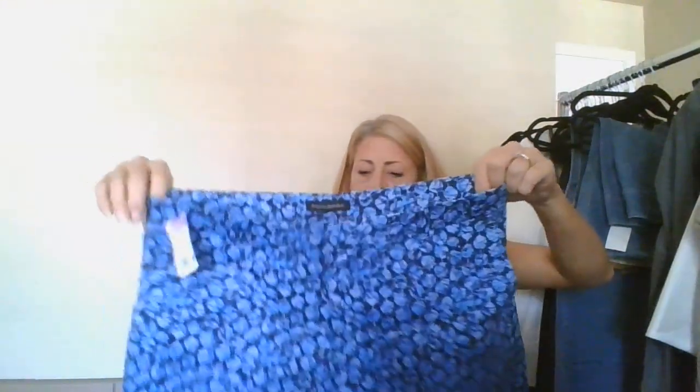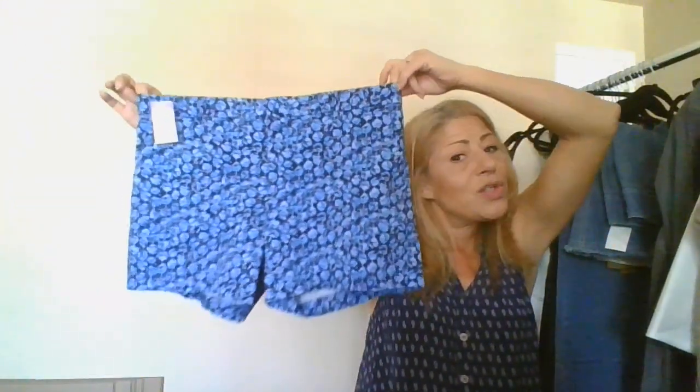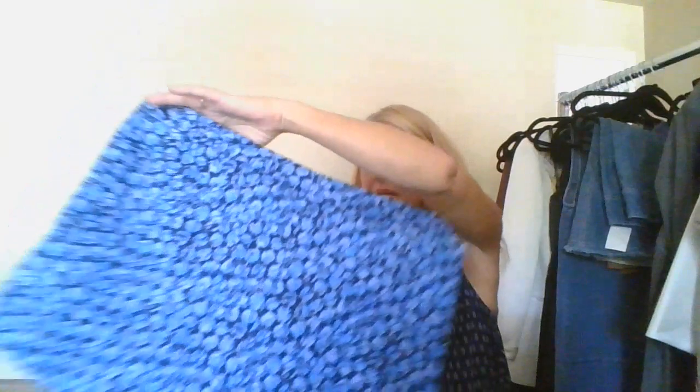This is a Banana Republic, size 12, a pair of dressy shorts — very cute. They value Banana Republic really high, so I'm going to give it a shot and send those in.